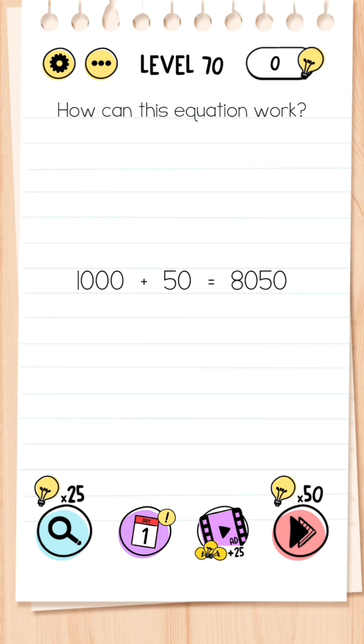Level 70: How can this equation work? All you need to do is drag the number 70 from the question number towards the middle number and then it becomes 7050.